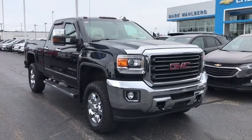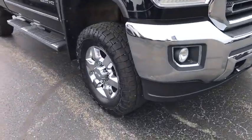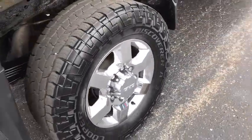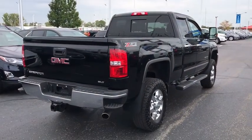Come test drive a 2016 GMC Sierra 2500 HD. The GMC Sierra 2500 HD has all your workhorse basics covered. This vehicle has less than 40,000 miles. Here are some of this vehicle's great options.